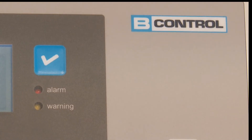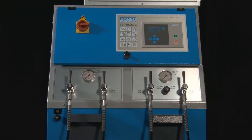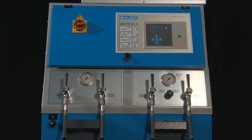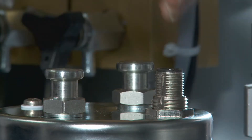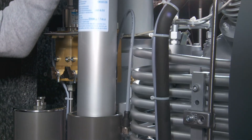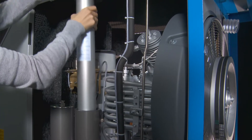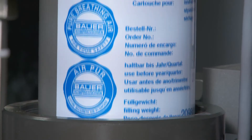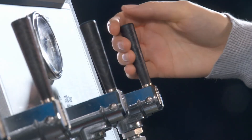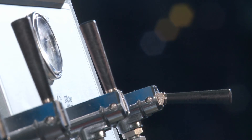A pilot light indicates when filter cartridge exchange is due. A premature or overdue filter cartridge exchange is therefore impossible. The filter cartridge exchange is quite simple — a sensor calibration is not required. Restarting the installation is not possible until the saturated filter cartridge has been exchanged.